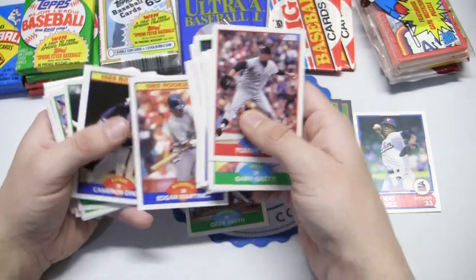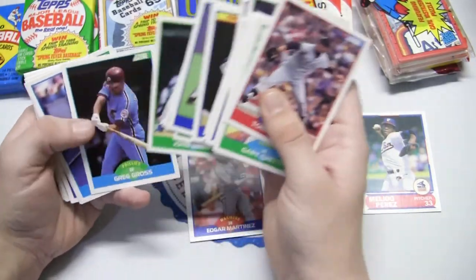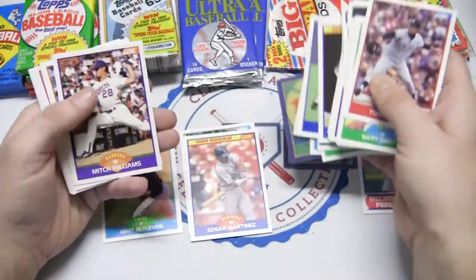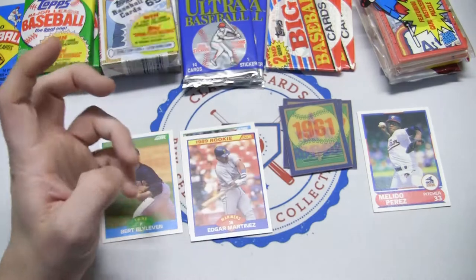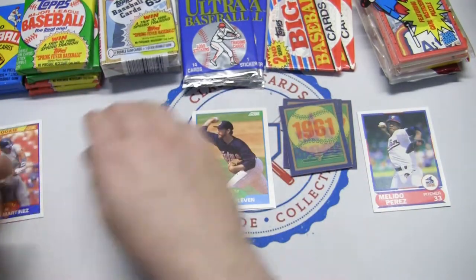Edgar Martinez rookie — that's a good one, a rookie card of a Hall of Famer right there. Burt Blyleven, also a Hall of Famer. Mitch Williams, Steve Buechele, Ron Gant, and Dwight Smith rookie card. No other big ones in there, but we got an Edgar Martinez — we'll throw it out to the side so you guys can see it. Done with that rack pack, now on to the 90 Donruss rack pack.